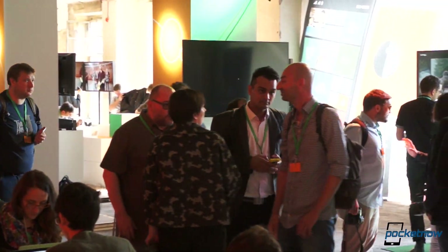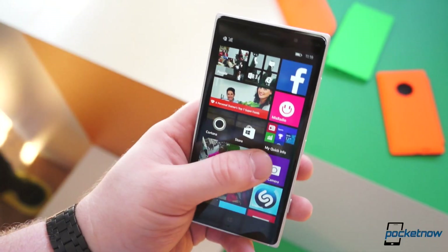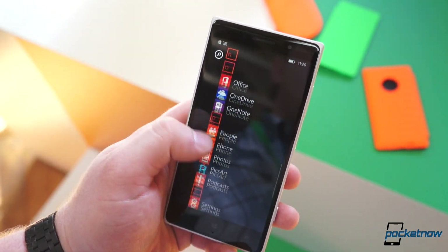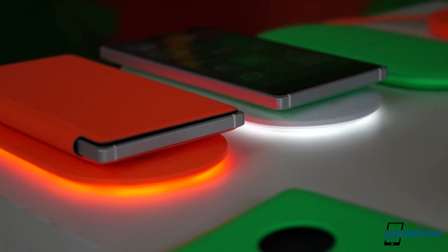We're here at the More Lumia event in Berlin where Microsoft just announced some new handsets and some smart accessories. I'm Taylor Martin with Pocketnow, and let's take a look at the Nokia Smart Wireless Charger.